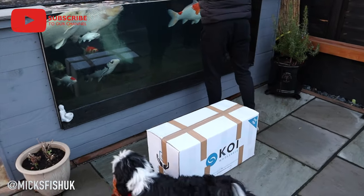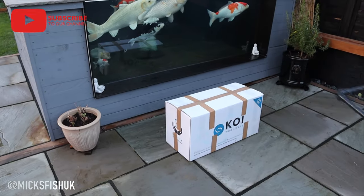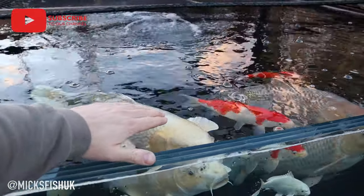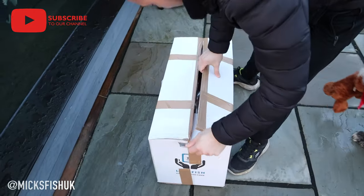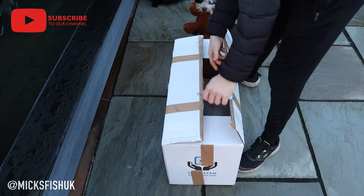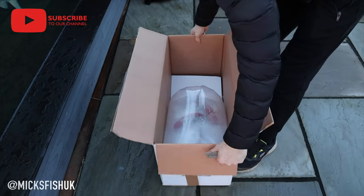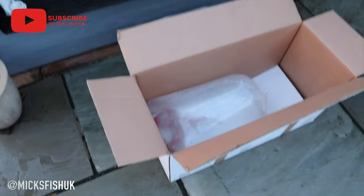Let's open up the box and see what these fish look like. Check these bad boys out! We got these fish from Perfect Aquatics — if you haven't checked it out before, go check it out.